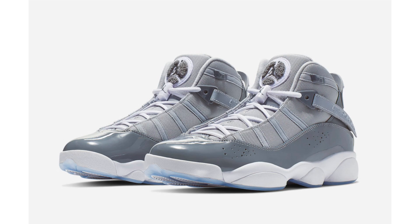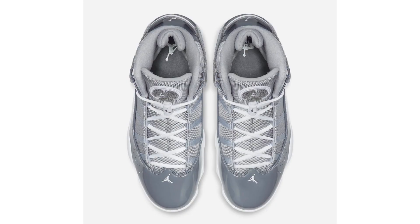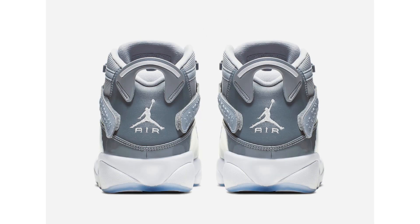Jordan Brand has started to release a new pair of the Jordan Six Rings, visiting a classic colorway used on the Air Jordan 11 — the Cool Gray edition. It features a cool gray, white, and wolf gray color combination. Cool gray lands on the mesh upper, wolf gray is applied to the patent leather mudguards, white lands on the laces and midsole, and the look is completed with a translucent outsole. Retailers have already started to release them — you can grab them right now at Foot Locker — and retail price is $165.